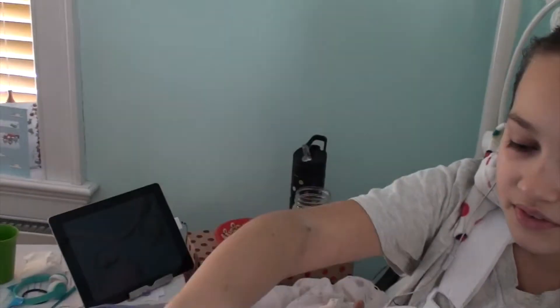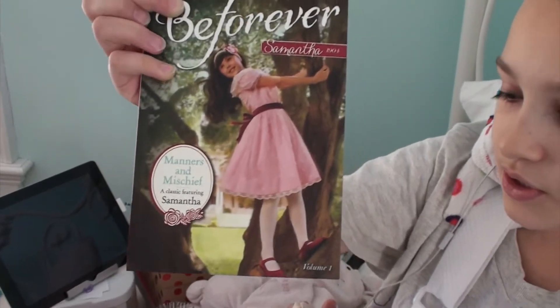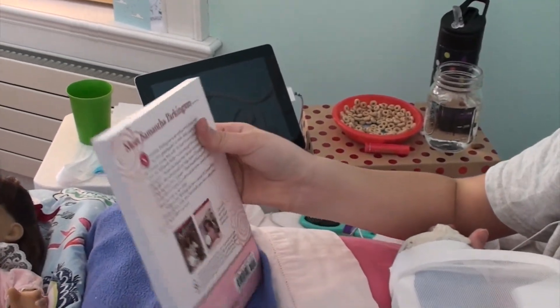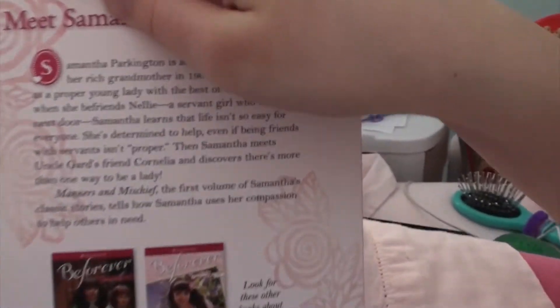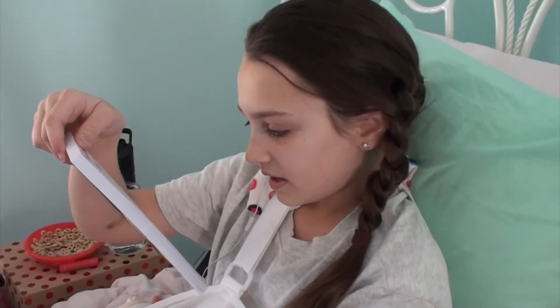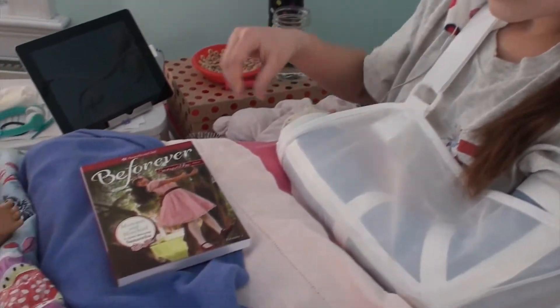Right here is the Pleasant Company Samantha book — it's about this thick, it says Pleasant Company on the back and has all the dolls. Then right here is the Be Forever Samantha book. She's wearing red shoes in the picture but the doll is wearing black shiny shoes. These are like red velvet or something, and this book is definitely longer. There's the AG sign on the back and she has more books — they're both called Be Forever. This one is Be Forever Lost and Found, this is Be Forever The Lilac Tunnel, and this is Be Forever Manners and Mischief.